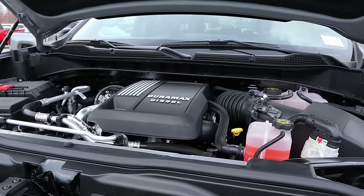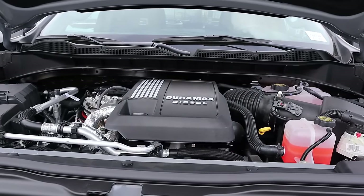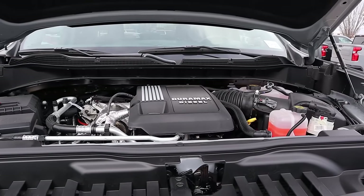Under the hood, we have the 3.0-liter Duramax diesel that goes through a 10-speed automatic transmission. Fuel economy is 21 around town and 23 on the highway, with power outputs being 305 horsepower and 495 pound-feet of torque.